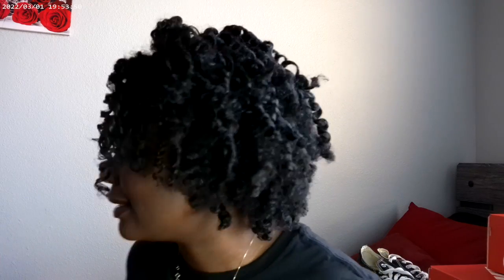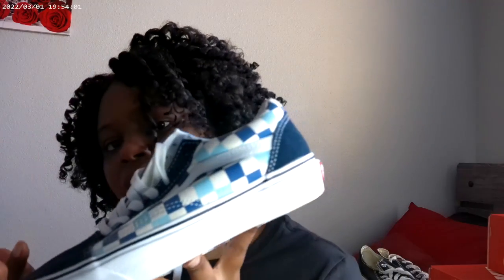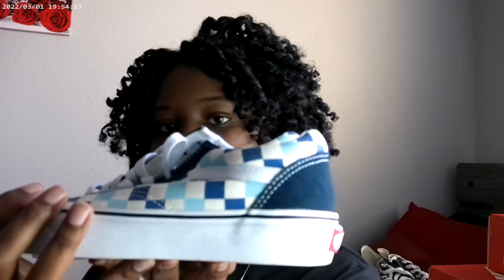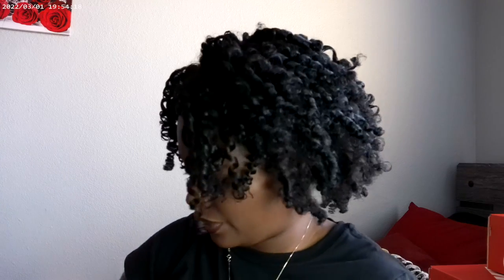Next I have these Vans I got from the Vans store outlet. These are navy blue with different variations of blue — super cute. These are the Old School Vans. You can't go wrong with Vans; I feel like everybody needs a pair.